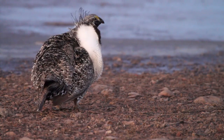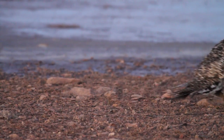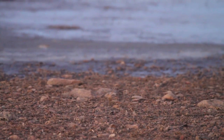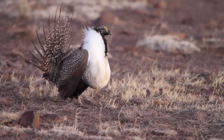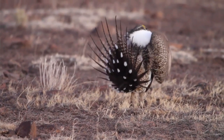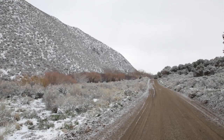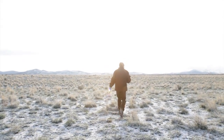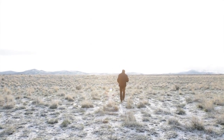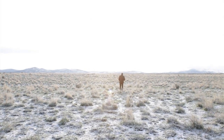Greater sage-grouse are a candidate species for listing under the Endangered Species Act. In 2006, we saw a high point in this population out here, and it's been declining since then. One of the concerns we have is the lows of those population cycles keep getting lower, and the highs aren't quite as high as they were. A lot of it's trying to reduce the impacts on the landscape — it's fascinating how well adapted they are to sagebrush, but how fragile they are to disturbance to that sagebrush.